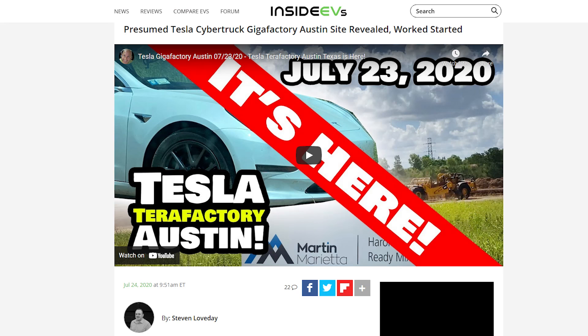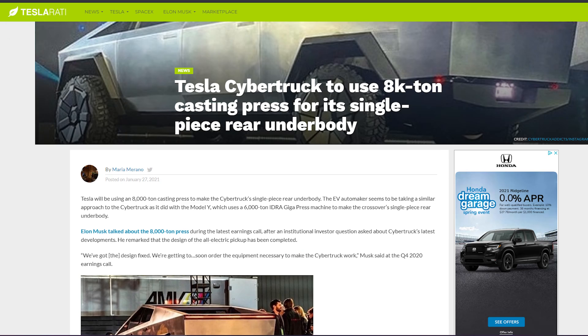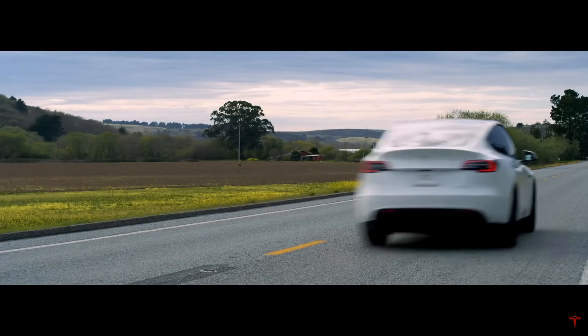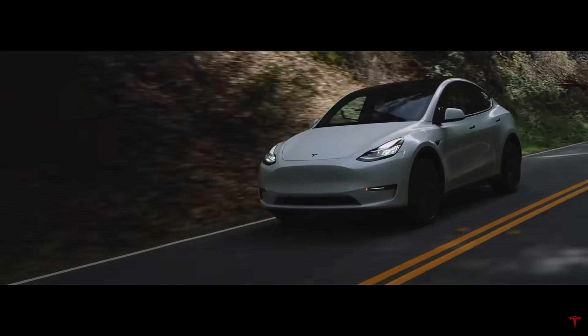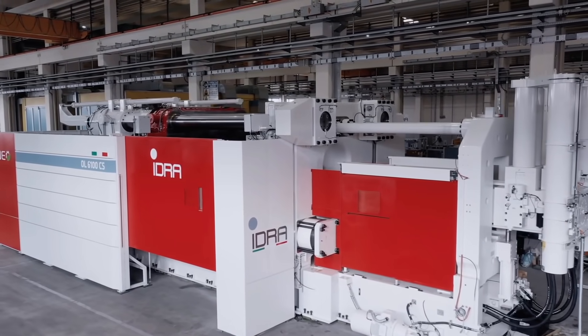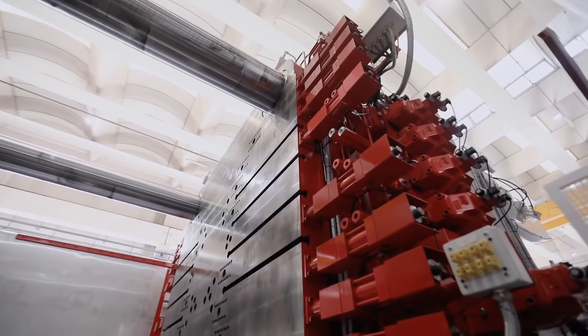The Cybertruck is being built at Gigafactory Texas, and the facility was known in the electric car community as the Cybertruck Gigafactory. Over the course of several months, more and more production equipment and personnel were spotted in the massive Gigafactory Texas. But it became pretty noticeable that the Cybertruck would not be produced first — it would be the Model Y instead, because everyone started seeing Model Y Gigapress machines spotted in the area.